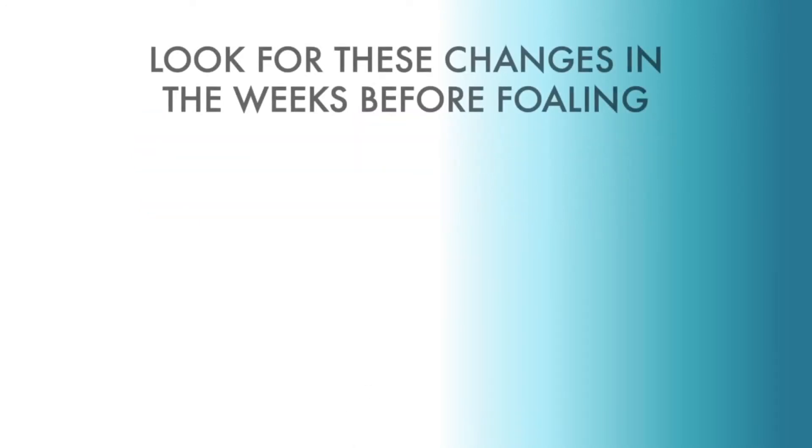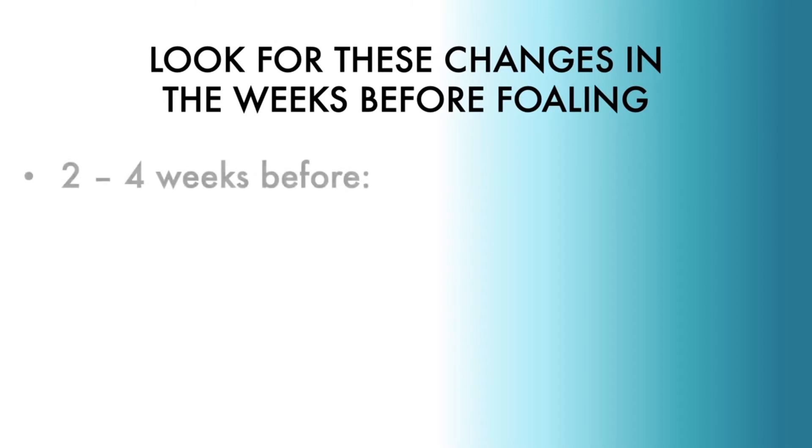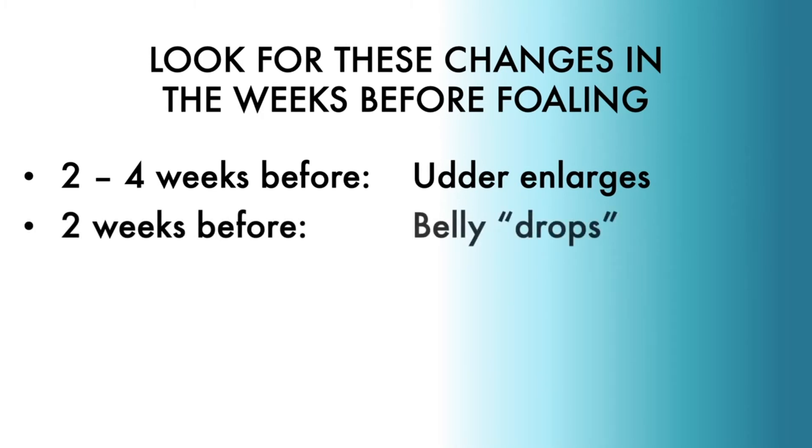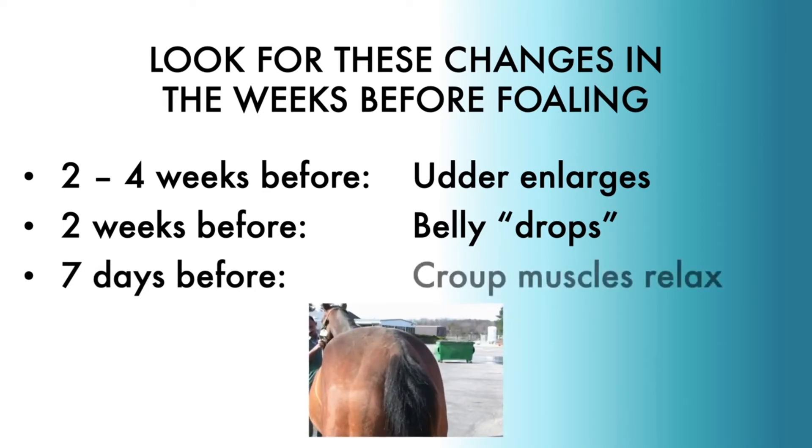A few weeks before her due date you will start to see some physical changes in your mare. About two to four weeks before foaling her udder will enlarge and eventually fill with milk. About two weeks before, her abdominal muscles will start to relax making her belly drop. About seven days before, her croup muscles will start to relax due to changes in her hormones.